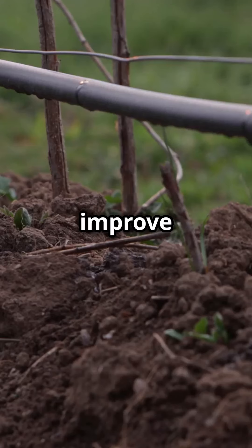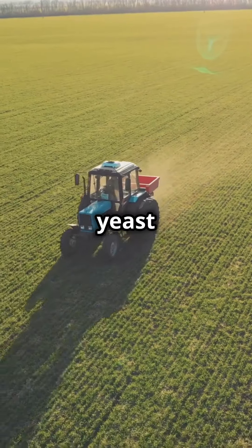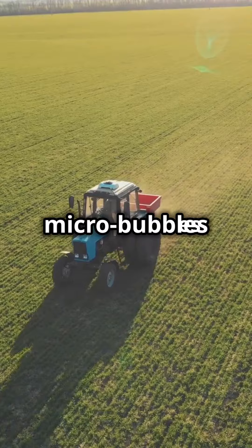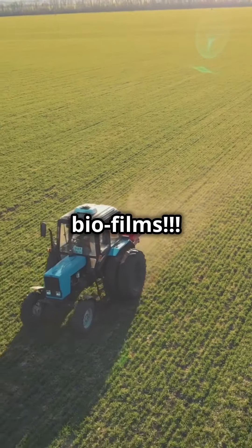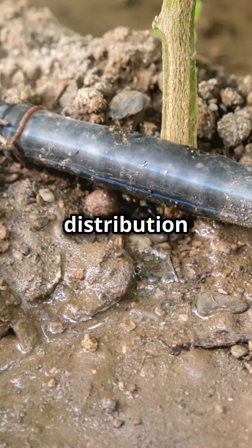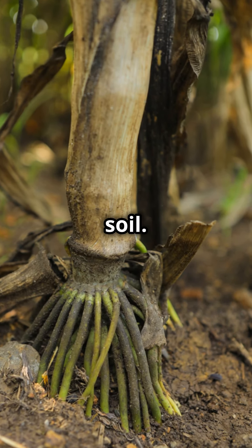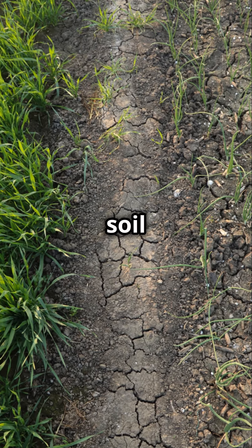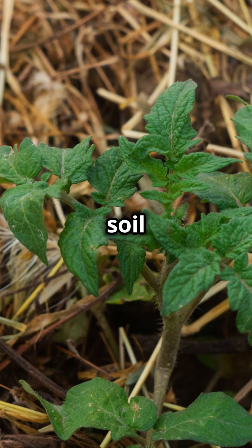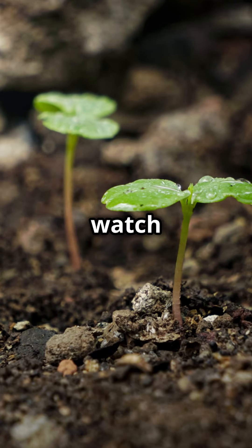PhytoCat uses yeast fermentation that acts as a nutrient while it also creates microbubbles that break up biofilms. This innovative solution not only improves water distribution when applied through the irrigation network, but also promotes microbial growth in your soil. This means healthier soil and better nutrient uptake for your plants. So give your soil the microbial boost it needs with PhytoCat and watch your plants thrive.